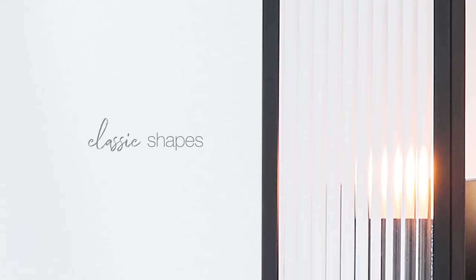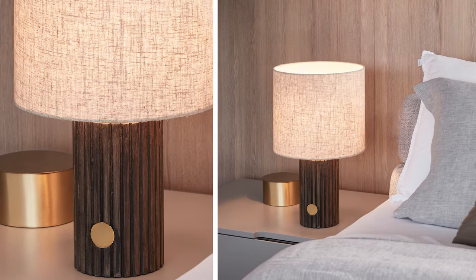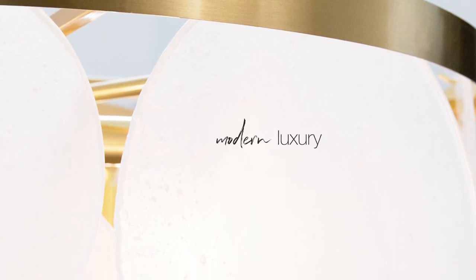Classic shapes and finishes like aged blacks, crisp whites and deep tonal timbers bring elegance and comfort to a space. Teeming with fluted glass, stunning brass details and beautifully softened frosted glass elements evoke a sense of modern luxury.